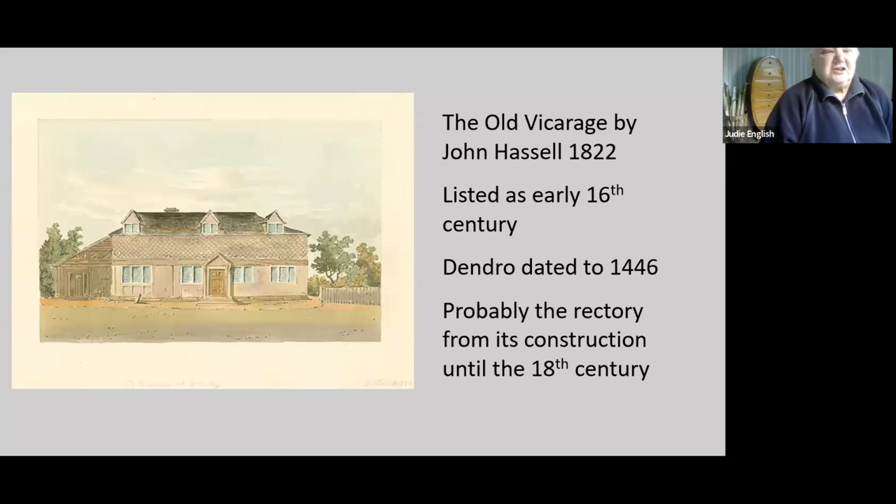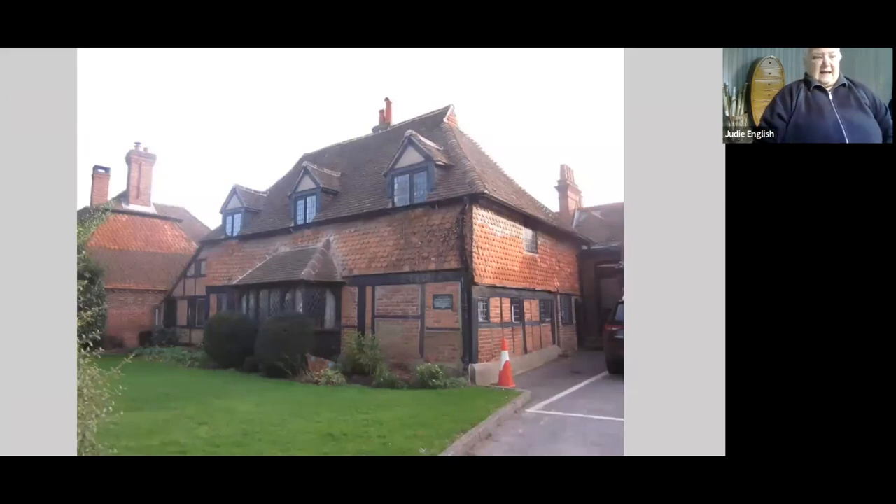Next door but one to that, just the other side of the pub, John Hassel also drew this in 1822, calling it the Old Vicarage. That's actually incorrect because Cranley is rectorial, so it should be the Old Rectory. The building was listed as early 16th century, dendro-dated to 1446, and it probably was the rectory from its construction. It probably directly replaces the rectory within the moated site across the road, serving as such probably into the late 18th century. What happens to it exactly after that we don't know — it remained in the ownership of the church and may simply have been a domestic property.